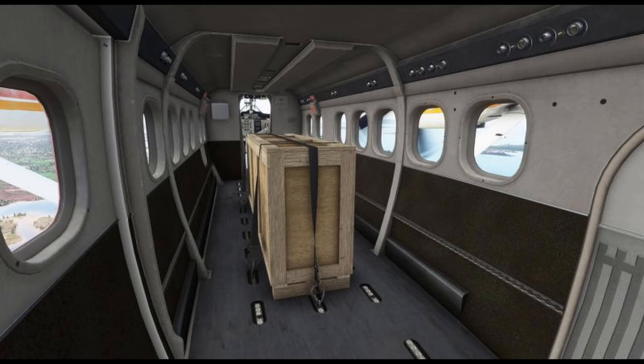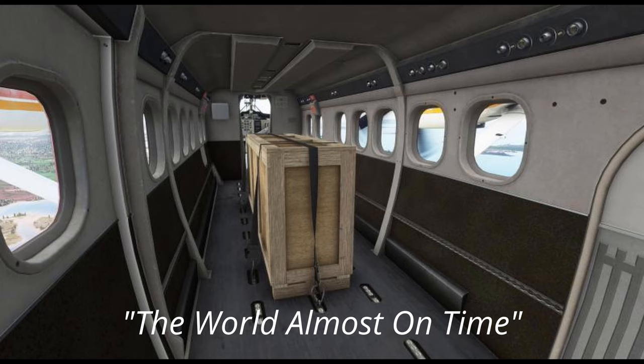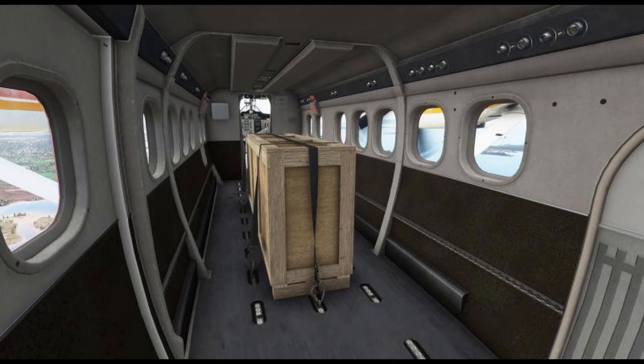Here's a neat picture of the interior. This is going to be pretty fun, especially for cargo flying. This one's going to be fun — add a FedEx livery to the Twin Otter and just fly around island hopping.